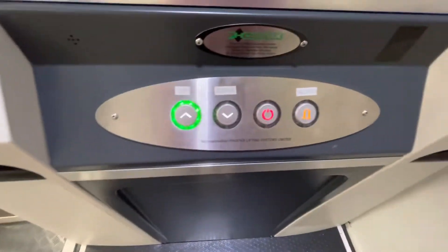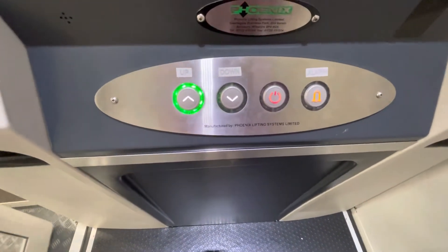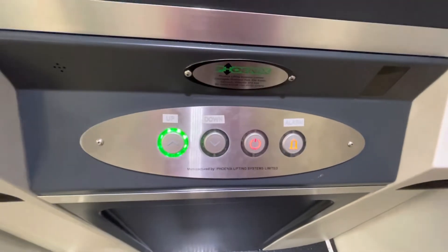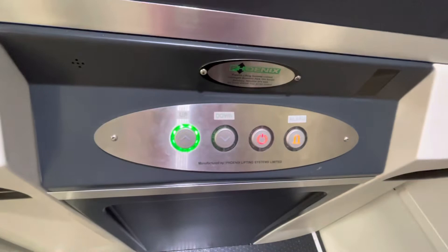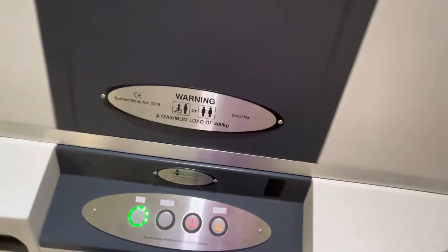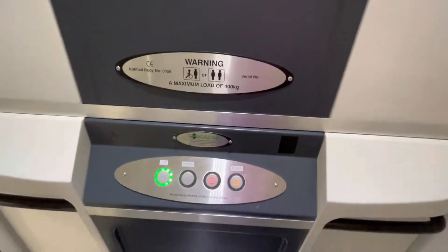What? No voice on this lift. Anyway, this is the lift at Curry's at the Telford Forge Shopping Park in Telford Town Centre. This is a Phoenix. Lift capacity 400kms.